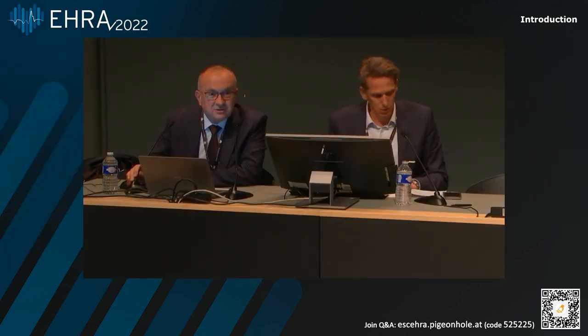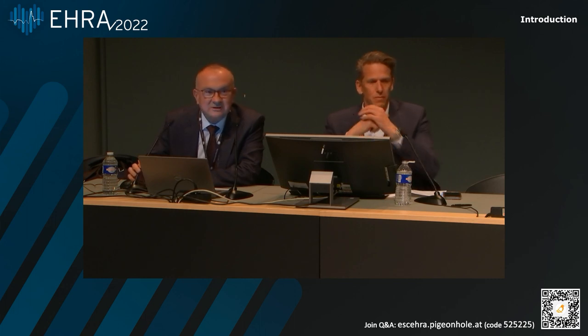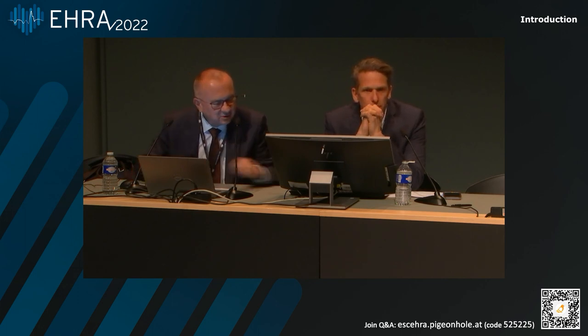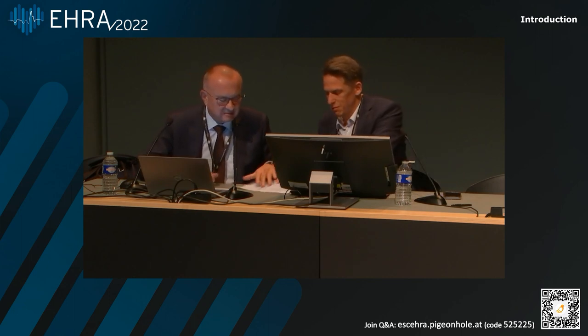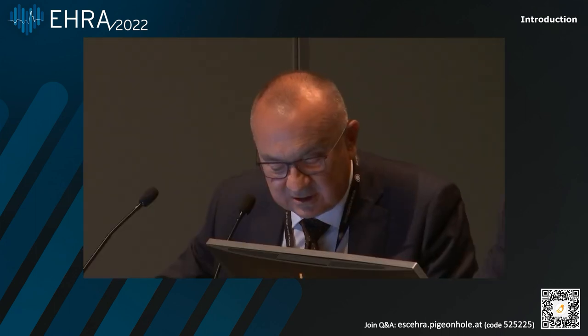Thank you very much. Good morning. We had a difficult time a couple of minutes ago without electricity, at least in all of Copenhagen, as we were told. The next talk is going to be presented by Professor Dominic Linz. He will talk about opportunities to manage the atrial fibrillation screening process. Thank you very much for this introduction and also for Biotronic to present today on opportunities to manage the atrial fibrillation screening process.